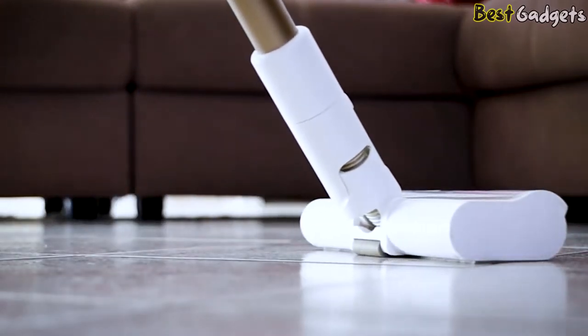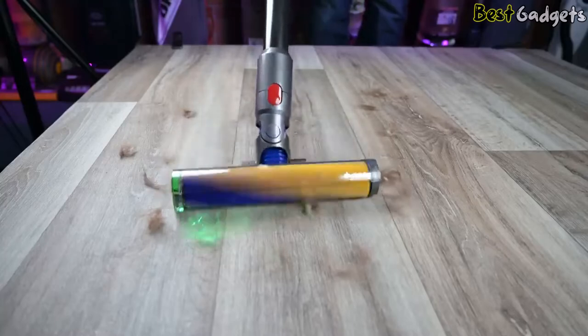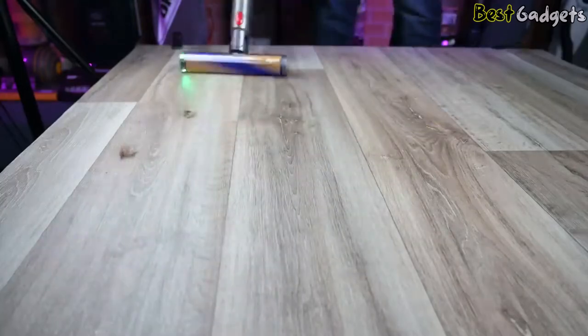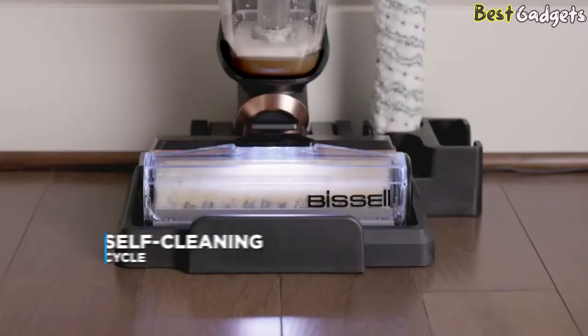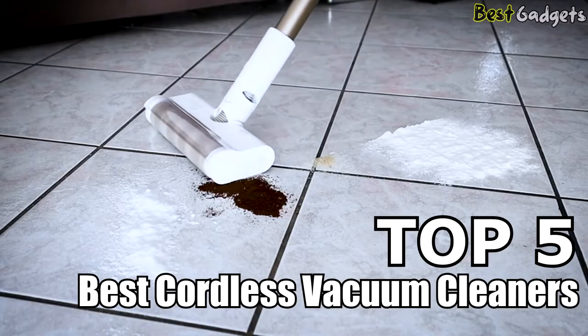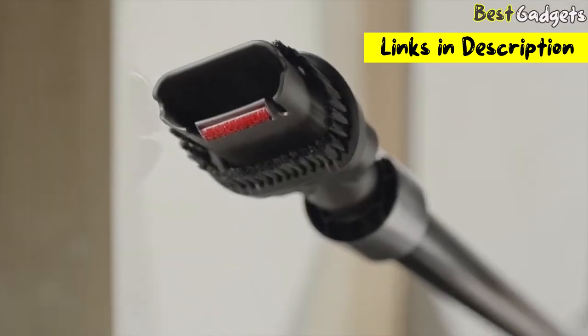A good cordless vacuum is a helpful addition to any household cleaning arsenal. When you don't need to worry about staying in range of an outlet, it's easy to clean small out-of-the-way areas not only inside your home but also in tighter spaces, like car interiors. Hi guys! Welcome to Best Gadgets. We've got the top 5 best cordless vacuum cleaners for you today. You can buy them at the links in the description below the video.